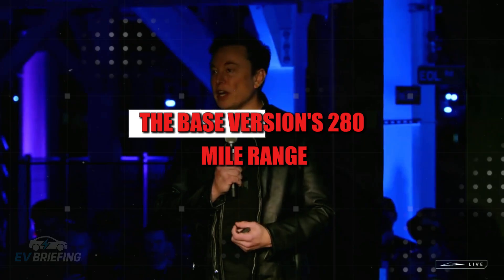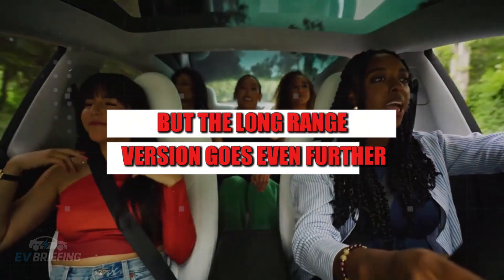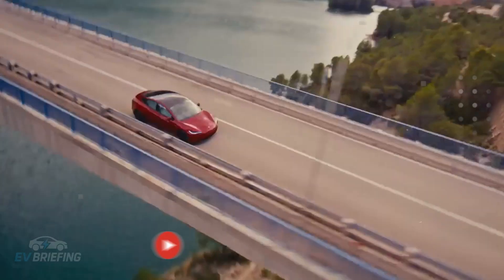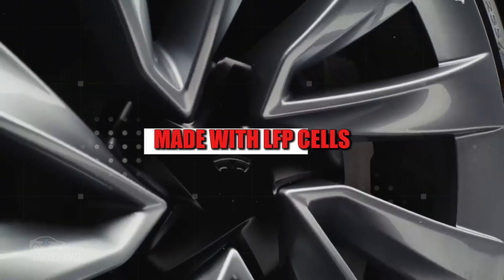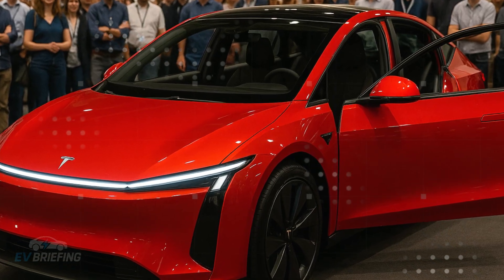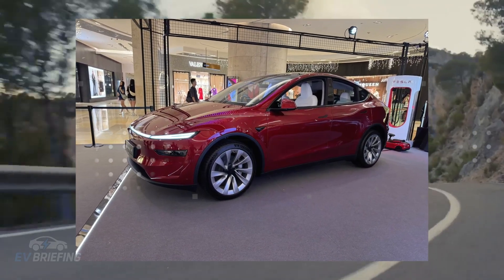What truly makes eyes light up is the technical package. The base version's 280-mile range would already be excellent for the price, but the long-range version goes even further, reaching up to 310 miles. This puts the Model 2 on a level that few electric vehicles can achieve, and none in this price range. The secret lies in the structural battery made with LFP cells — a chemistry that eliminates expensive materials like nickel and cobalt. This decision was crucial to reducing costs without sacrificing durability or safety. Tesla has managed to transform the price of batteries from the biggest obstacle into its greatest asset.